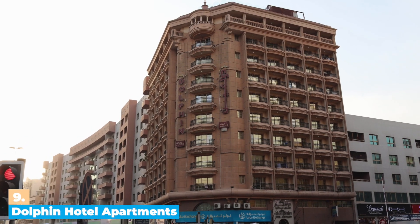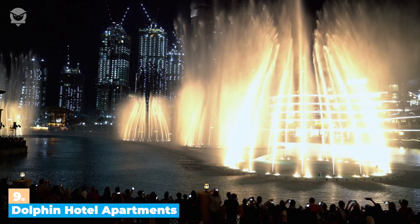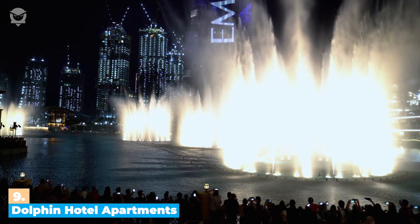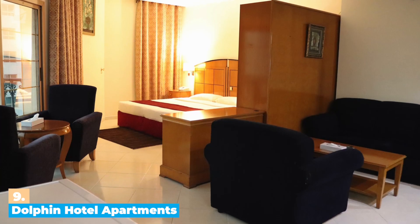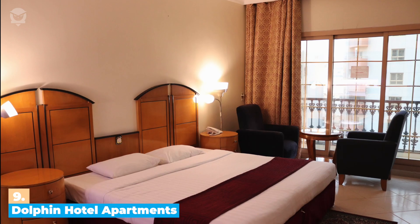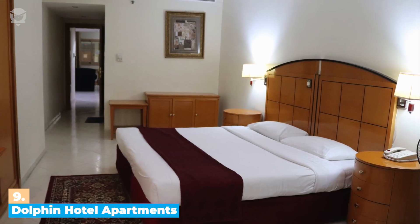Number 9: Dolphin Hotel Apartments. Located in the heart of Dubai, the three-star Dolphin Hotel Apartments offer a convenient location close to all the shopping, dining, and entertainment the city has to offer. Whether you're looking for a romantic getaway or a fun family vacation, Dolphin Hotel Apartments has something for everyone. The hotel offers a variety of room types to choose from, all of which are spacious, comfortable, and well-appointed. From budget-friendly studios to four-bedroom apartments, you'll find something to fit your budget and needs.